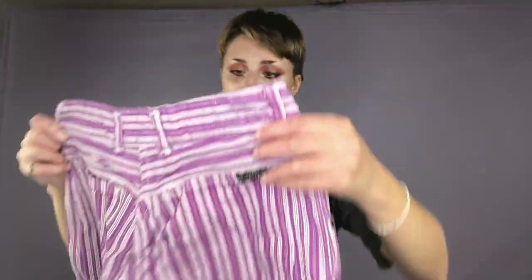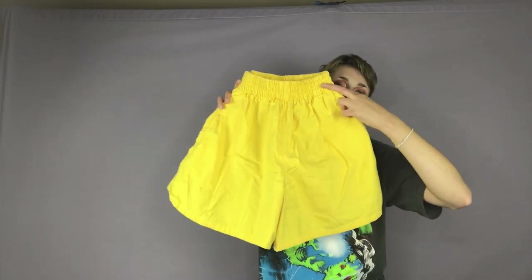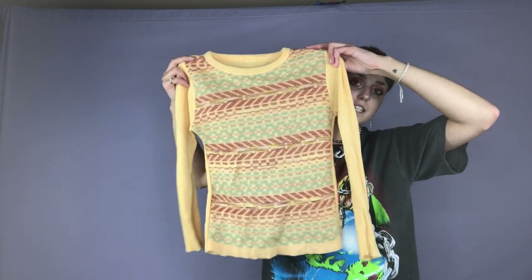This is also one of my favorite items that I found. It is this pair of high-waisted purple jeans that have white stripes on it — super, super cool piece. The brand is Air Express and I think these are from the 80s or 90s. Here is a pair of high-waisted yellow shorts. The brand is Essentials Sports. Here is a cute little knit top from I think the 90s.